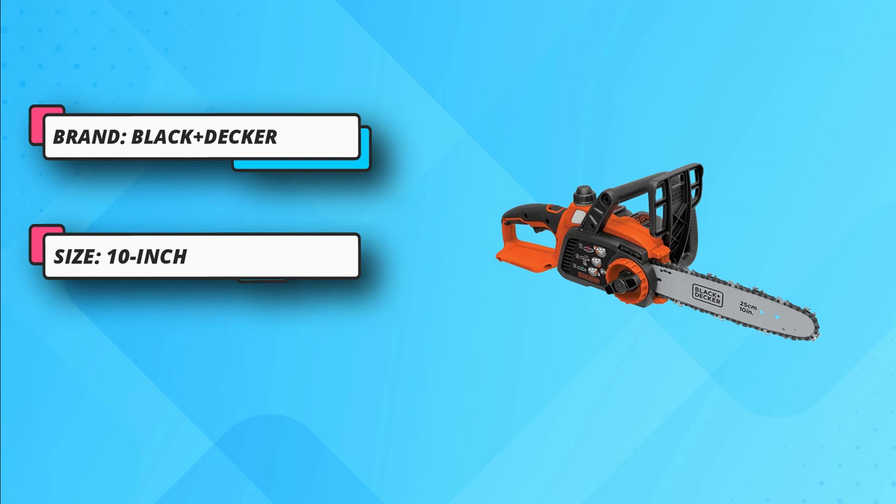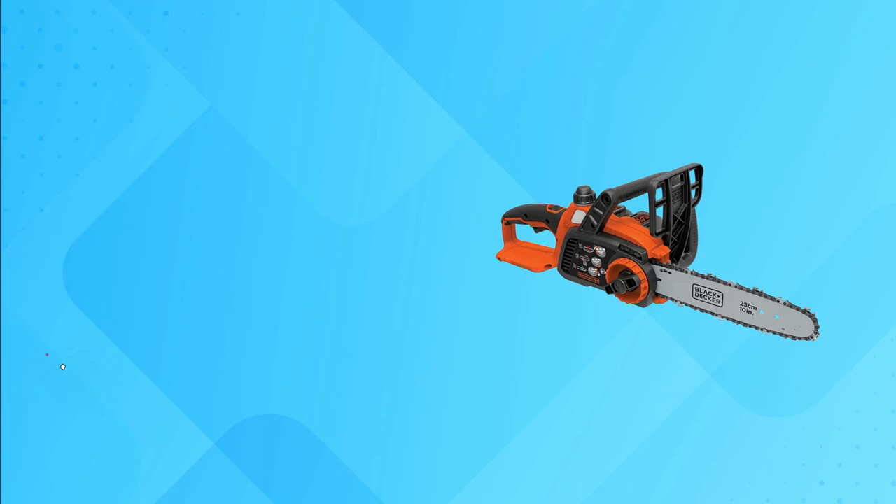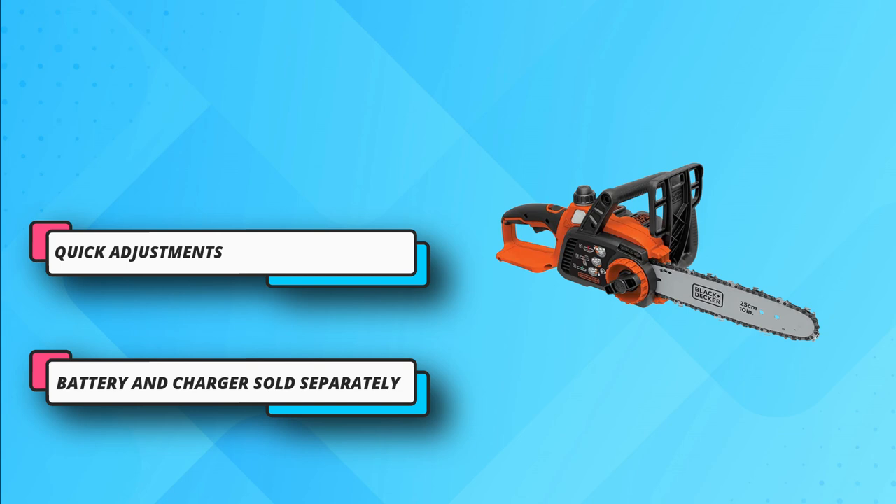In this cordless electric chainsaw, you can choose the right battery pack for the right projects and adjust the blade easily — no specific tools required. Its handle is fully wrapped with a bail for a comfortable grip. For current price, please check the links in the description box.